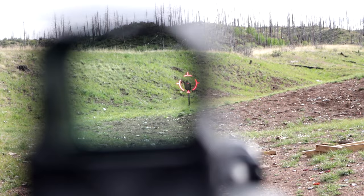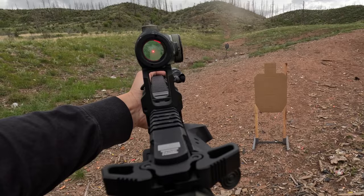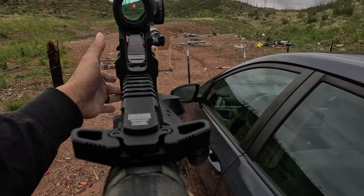Just remember that no red dot is 100% parallax-free, even if they do look like it to the naked eye. The shooter can maintain both eyes open and focus on the target plane, enabling them to acquire targets rapidly. On top of that, there is a wide range of mount heights to choose from, ensuring a comfortable position behind the optic.